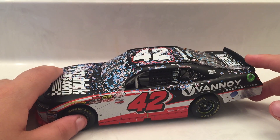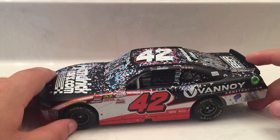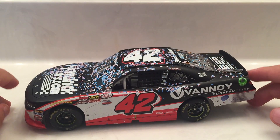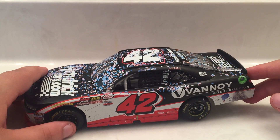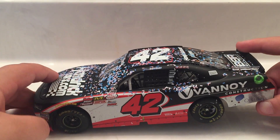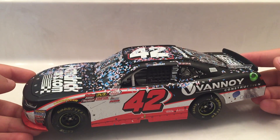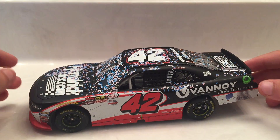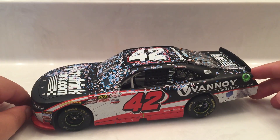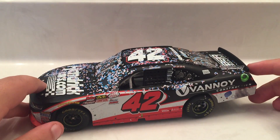Bowman started third in this race last year and finished fourth - well, I think he would have finished sixth if Truex and Johnson hadn't wrecked there at the end. Had that not happened I don't think Bowman would have made it into the next round. So this time I'm hoping Bowman can get some good stage points and make it to the round of 12. The round of 12 tracks are Dover, Talladega, and Kansas - the three tracks where Bowman finished second three times in a row earlier this year.